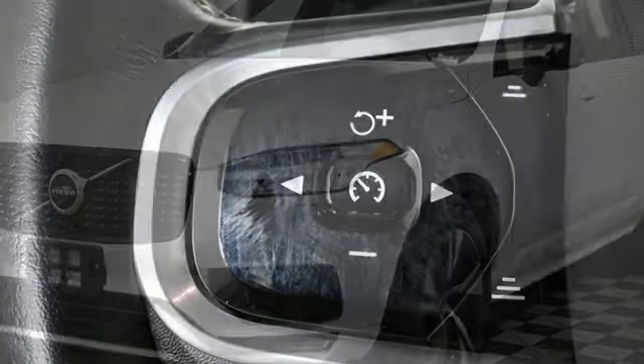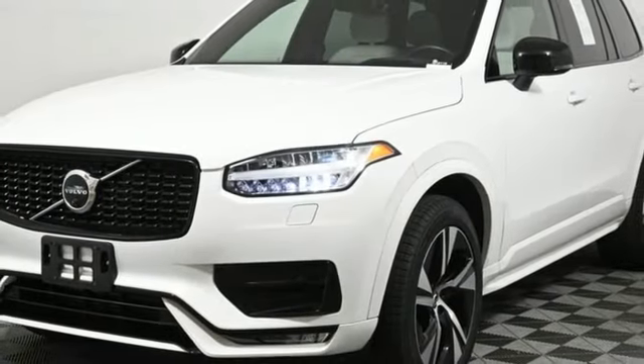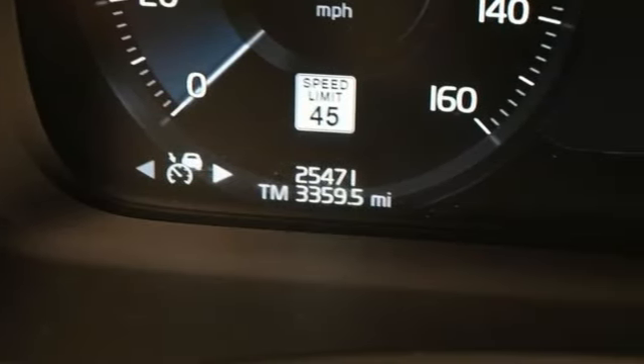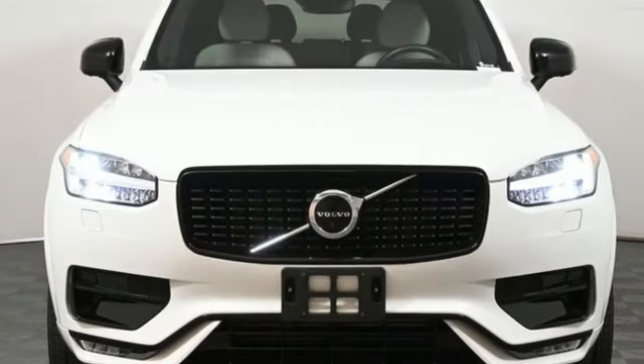Wi-fi hotspot, heated leather sport bucket front seats, front and rear parking sensors, and autonomous cruise control — built to make your life easier, safer, and better.